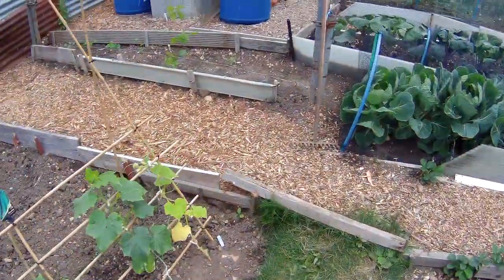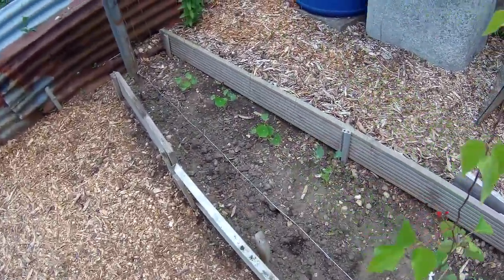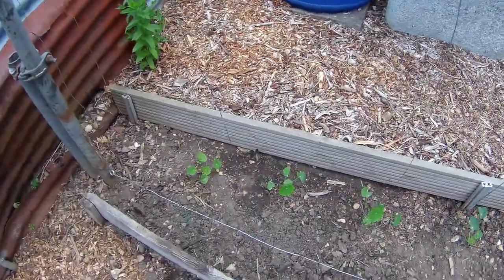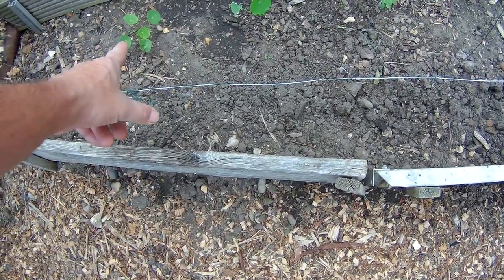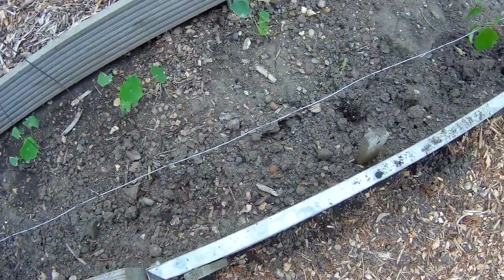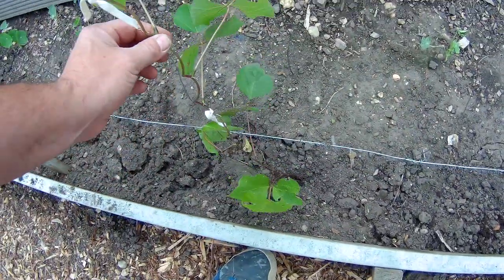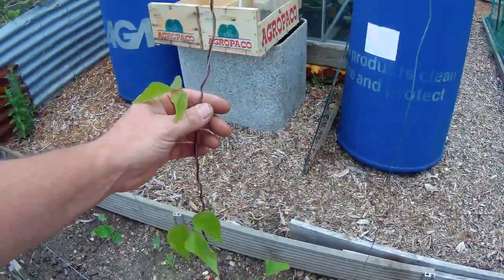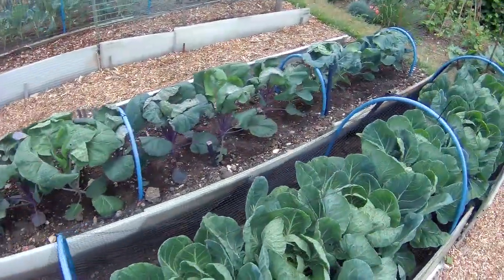As you see, we've taken the broad beans out. These flowers — whatever they're called, was it Nostradamus's? — they're all coming up now. Looks like something's had a good old munch on that one. But this has gone mad. And we took out the peas. Quite a bit going on.